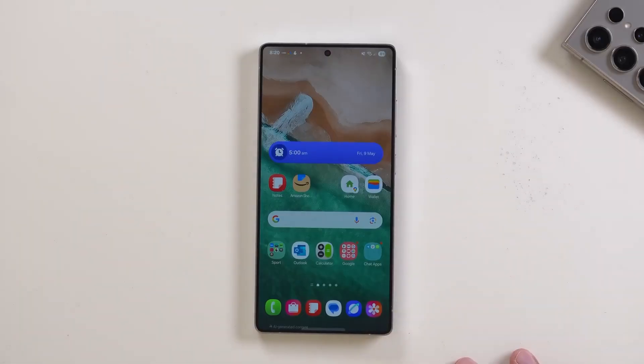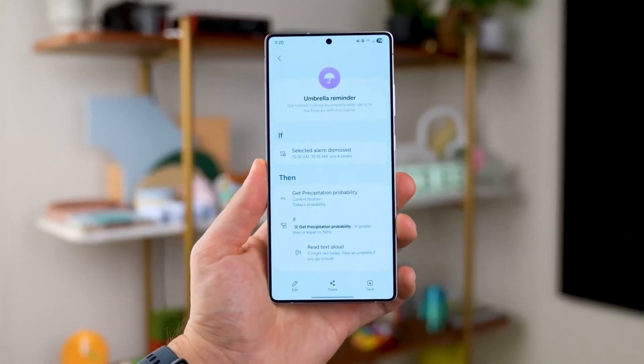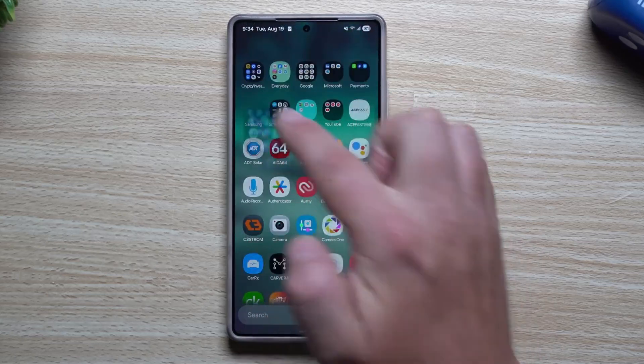Here's the twist: not everyone will get it on day one. That's just how Samsung works — launch in a few places, gather feedback, then expand. Still, for those in eligible countries, September could be the start of something exciting.